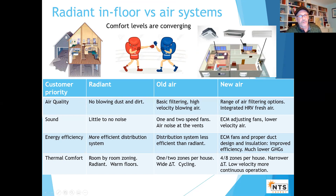Let's go through the four complaints where a customer says 'radiant' — starting with air quality. 'No blowing dust and dirt, it's better air, my home feels cleaner.' In the old house — the 60s, 70s, 80s — you had one PSC motor blowing high velocity air around with basic filtering.